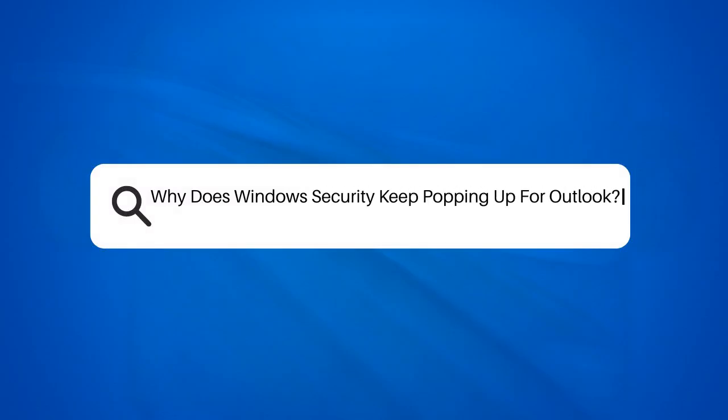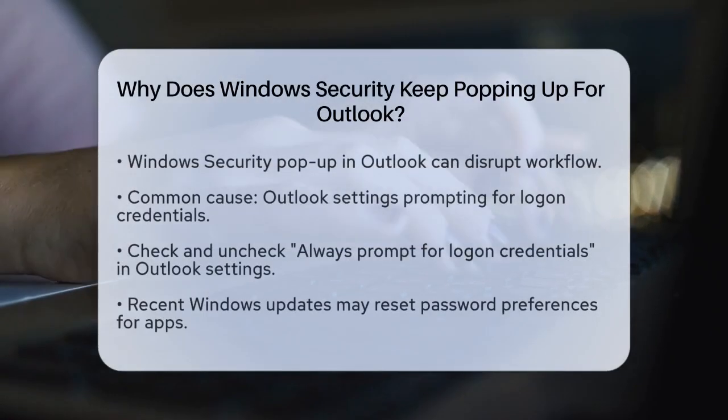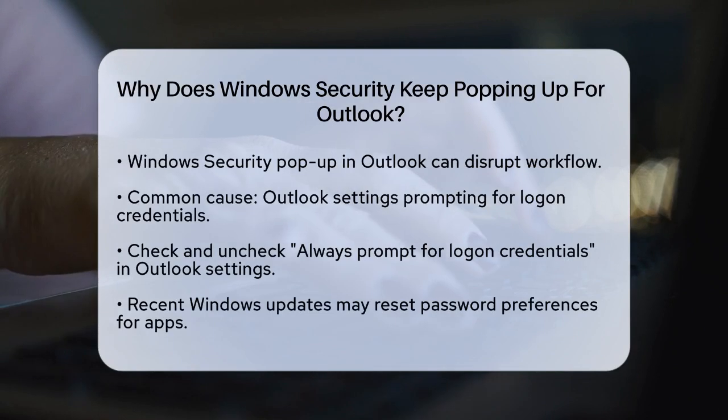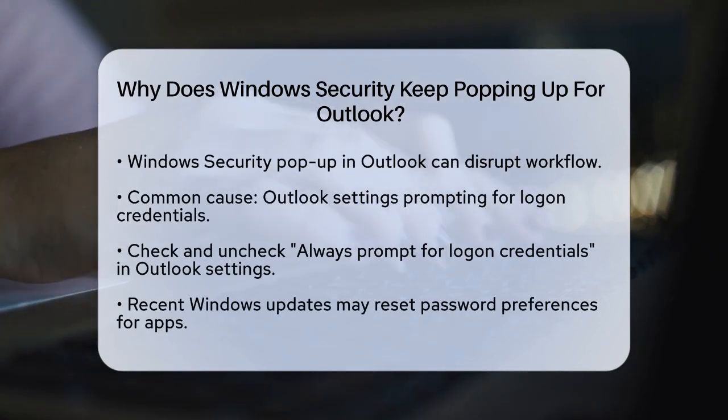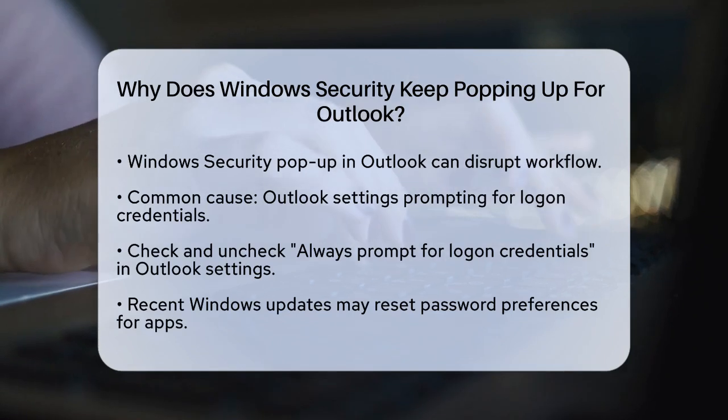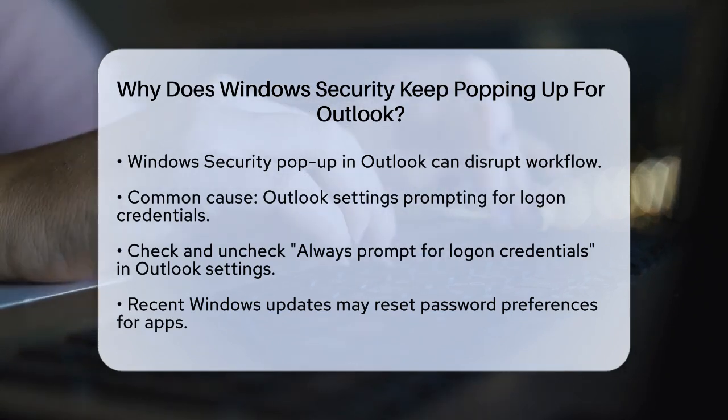Why does Windows Security keep popping up for Outlook? If you're constantly seeing a Windows Security pop-up when using Outlook, you're not alone. This issue can be frustrating, especially when it interrupts your workflow. Let's break down why this might be happening and what you can do to fix it.